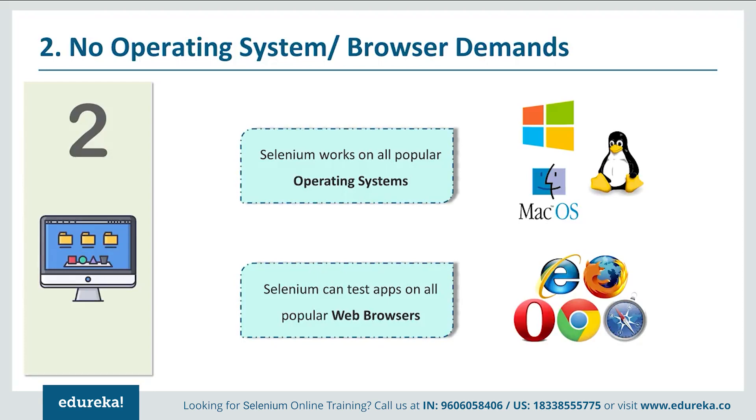The problem with other tools is that the majority of them run only on Windows. With Selenium, you can test your website or web application on any browser — be it Chrome, Firefox, Safari, Internet Explorer, or even Opera. The simplicity needed to work with Selenium can be related to how easy it is to plug in a USB drive into your system for transferring data.